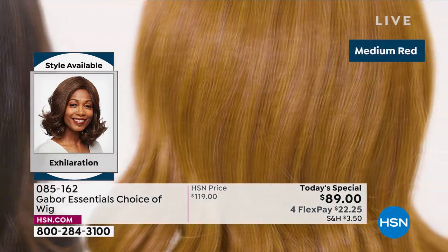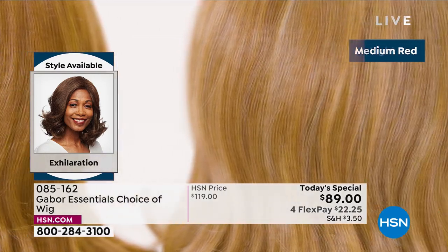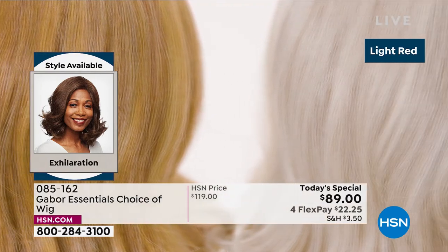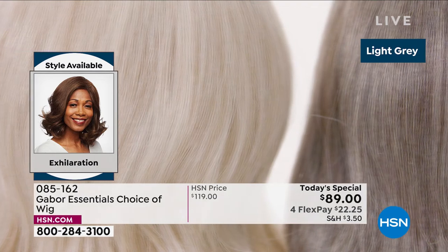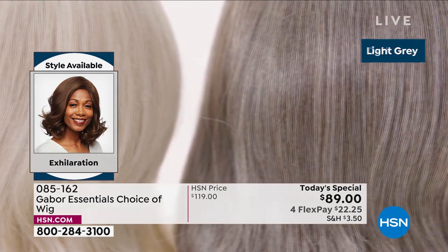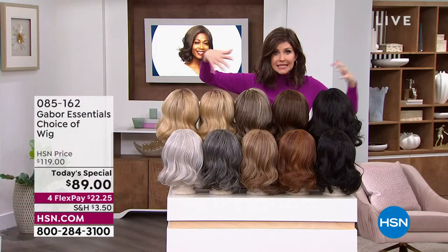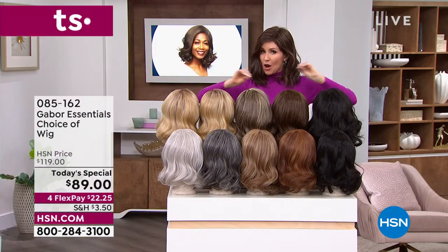This one was designed with a textured root — designed specifically for the multicultural customer. But everybody can wear this — it's got great depth and volume. I wanted you to see the different colors available in the Exhilaration. This is the only style that has the dark gray.